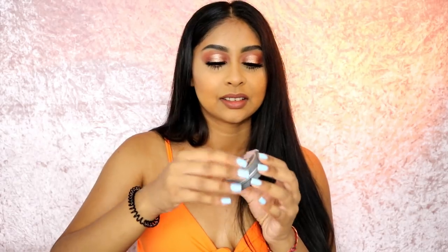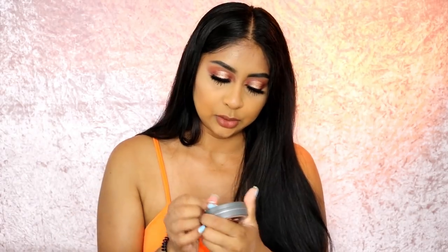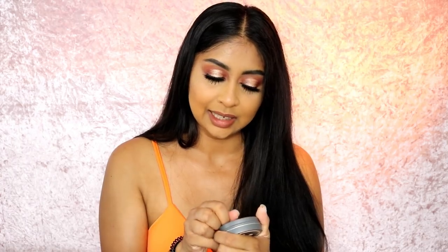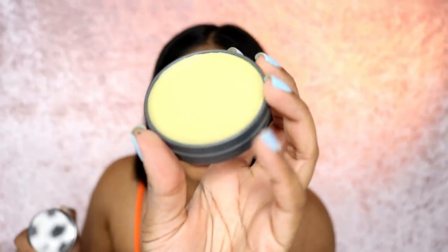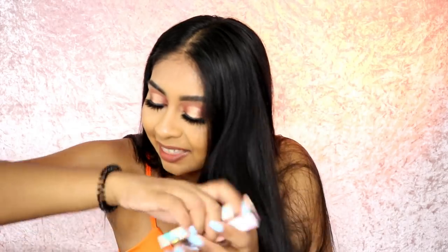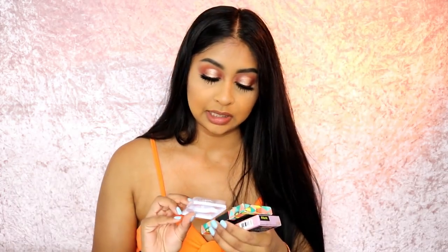I found this little balm — the Exo Balm multi-purpose natural balm. It nourishes and protects skin, hair, and nails. It's a regular balm, doesn't really have a scent, and it has a little mirror. I think this will be handy for my cuticles because my cuticles are so dry right now.